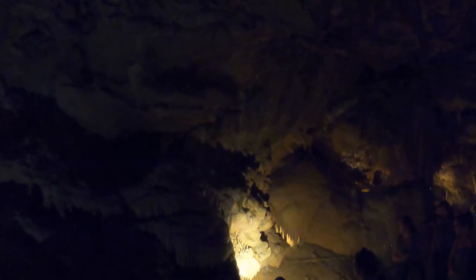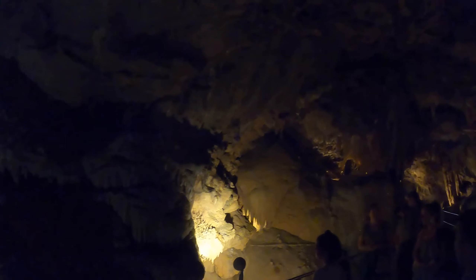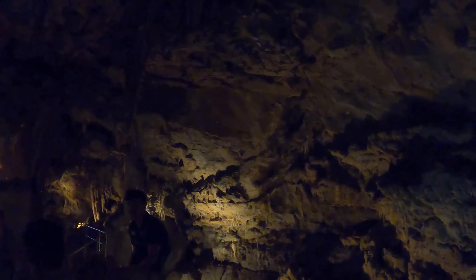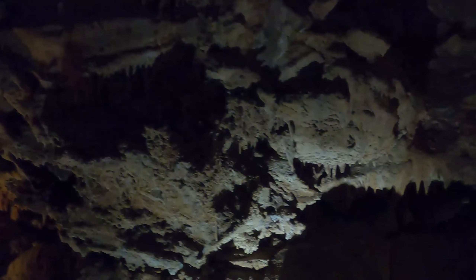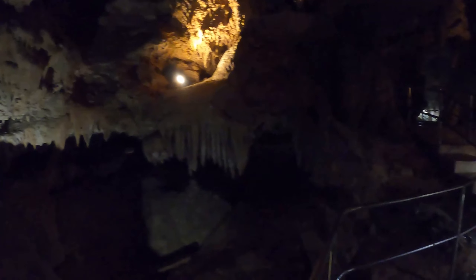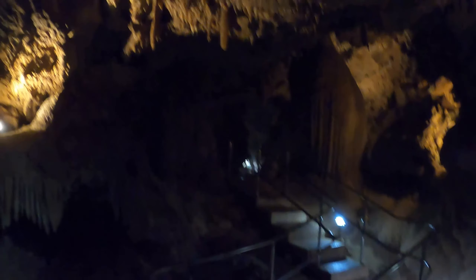We call this the Discovery Room, for two main reasons. Number one, we just walked through that man-made entrance — that tunnel was created back in 1959 by the Thompson Brothers. Their goal was to get to the basement room; they thought they were blowing right into the middle of it, but they were 200 feet too low and actually discovered all of this down here. Second reason: you can discover almost every single rock formation throughout the cavern system just in this room.